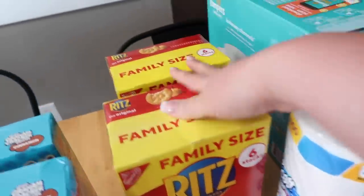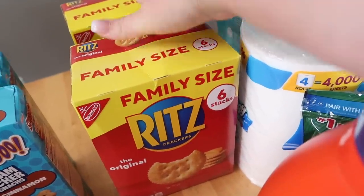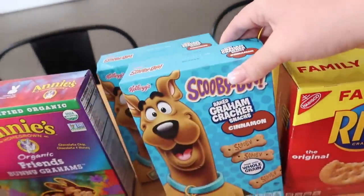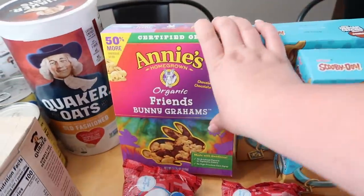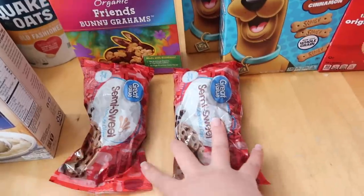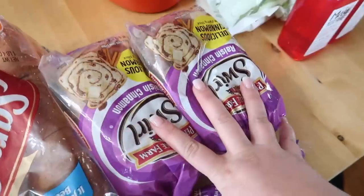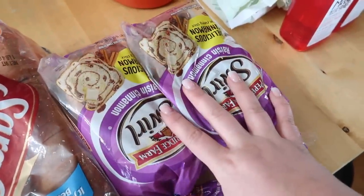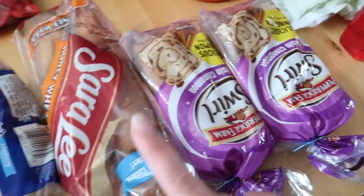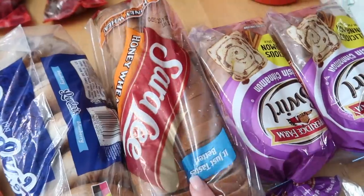Over here I got two big boxes of Ritz Crackers — the girls and I love to eat these with pineapple. I got two boxes of the Scooby Snacks, the Annie's bunny grams, which are really good. Two bags of chocolate chips. Two things of Raisin Cinnamon Bread — I normally get the Great Value but they were out of stock. Some loaf bread, bagels, and some black seedless grapes.